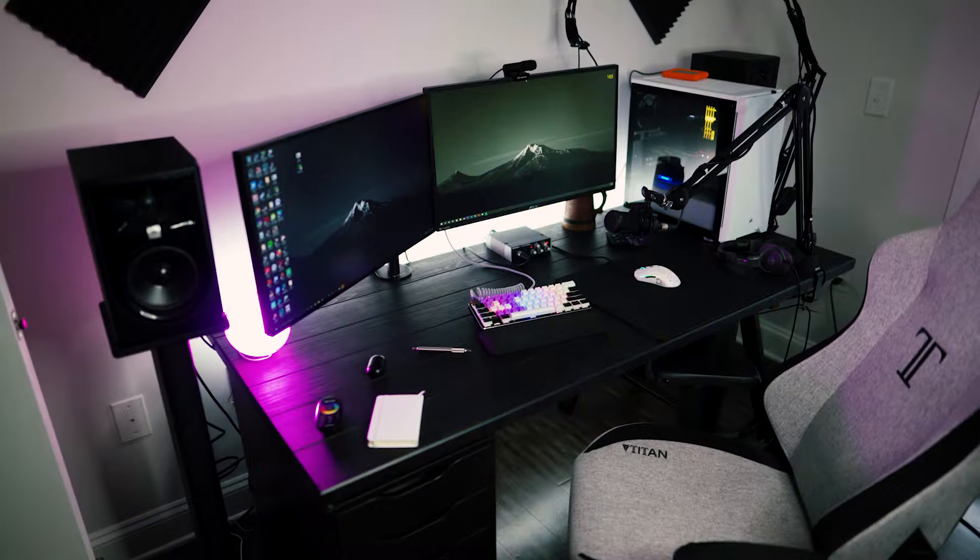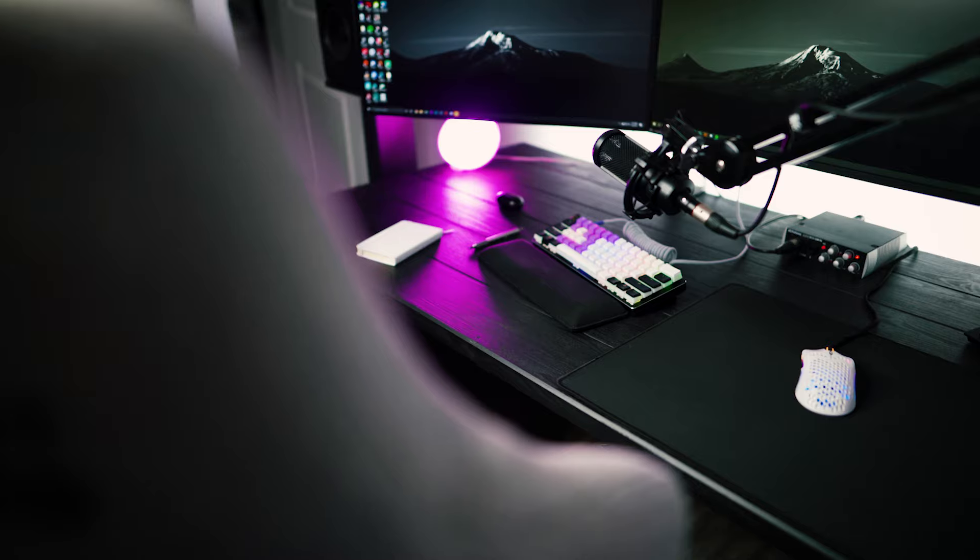Today I want to show you how to get a badass desk from IKEA for under a hundred dollars — or at least how I did it. Let's get into this. What's up everybody, it's Biggie. First and foremost, I want to thank you for stopping by today's video. Be sure to leave a like, subscribe, all that jazzy stuff if this video helps in any way, shape, or form.